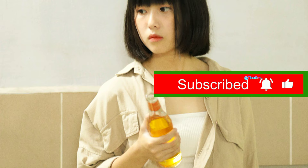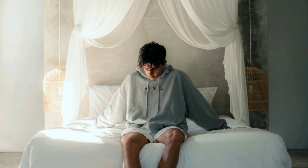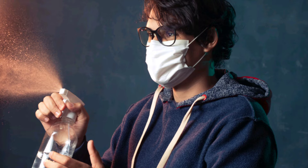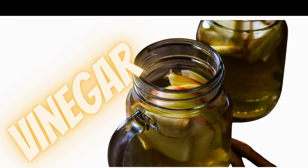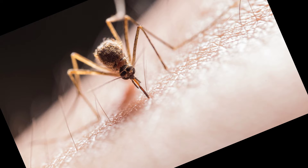1. Mosquitoes. Mosquitoes are not only irritating, but can also carry diseases. To repel mosquitoes, fill a spray bottle with white vinegar and spritz it onto your exposed skin or clothing before heading outdoors. You can also create a mosquito trap by mixing apple cider vinegar, sugar, and a few drops of liquid dish soap in a bowl. The vinegar attracts the mosquitoes, while the soap breaks down the surface tension, causing them to drown in the solution.